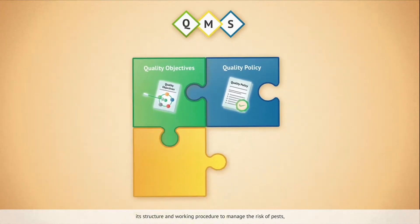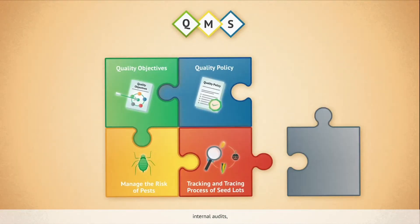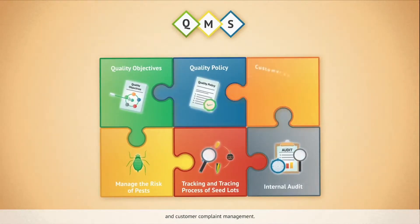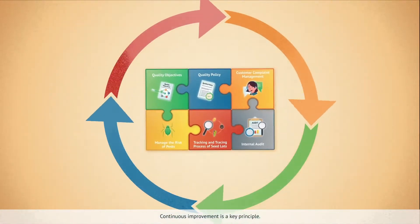QMS describes the organization's structure and working procedures to manage the risk of pests, tracking and tracing process of seed lots, internal audits, and customer complaint management. Continuous improvement is a key principle.